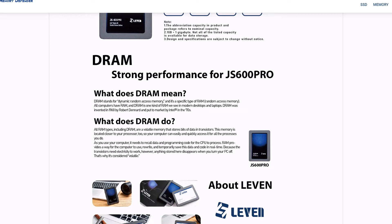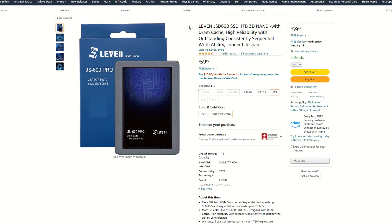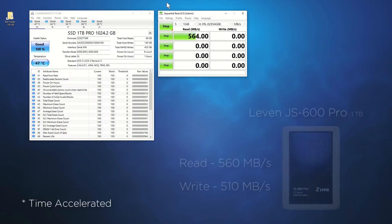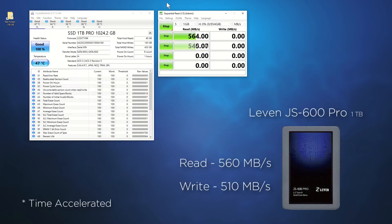This is what makes the Levin drive interesting. It has a DRAM cache and its price is right in the middle of the two previous drives. Let's run the tests on the JS600 Pro. This drive shares the same read and write claims as the MX500 — 560 and 510MB respectively. From the benchmark, we can see the drive indeed hits its mark for reading. Let's now look at the write speeds. Can this Pro drive become the best bargain in the 2.5 inch market?